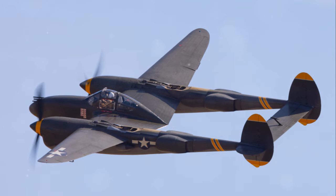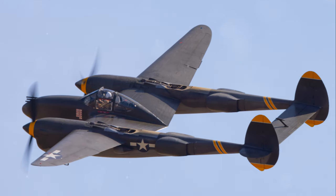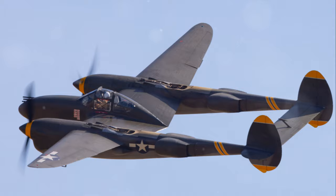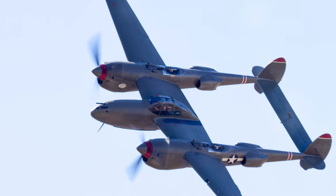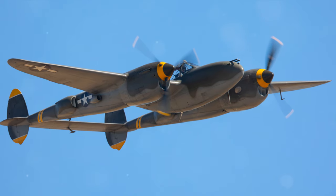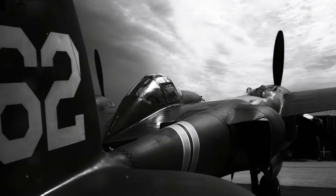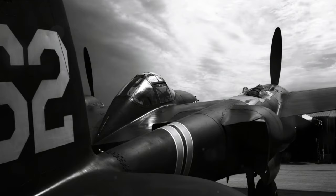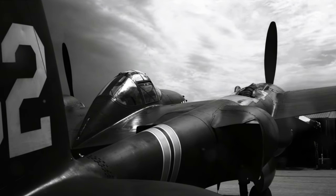Next, we have the P-38 Lightning, another marvel of the 1940s. The Lightning was a unique bird, boasting a twin-boom design and a central nacelle containing the cockpit and weaponry. This design gave it an unusual but distinctive silhouette, earning it the nickname the Fork-Tailed Devil by its adversaries. The P-38 was a high-speed, high-altitude fighter, capable of climbing to dizzying heights and diving at lightning speed, hence its name.